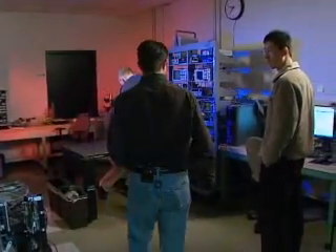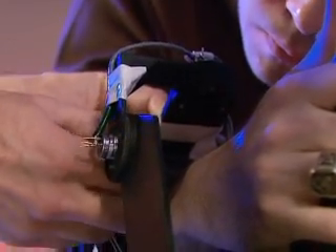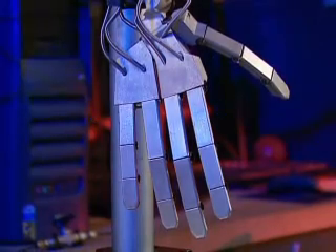But fantasy might be getting closer to reality, thanks in part to work underway in Michael Goldfarb's engineering lab — research that's part of a multi-site program called Revolutionizing Prosthetics. The objective of this arm is to make a very human-like, highly functional arm that is hardwired into the human nervous system.